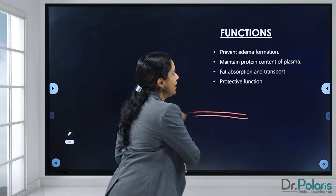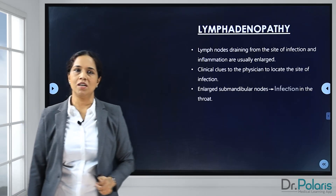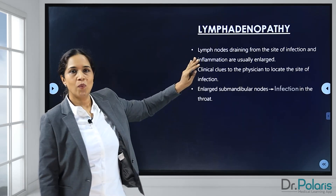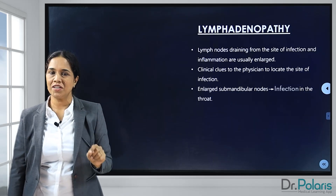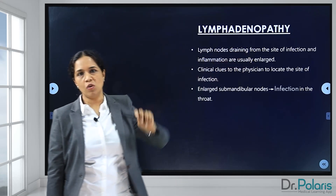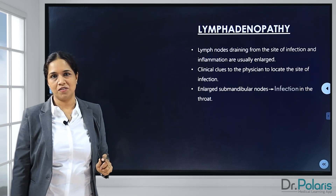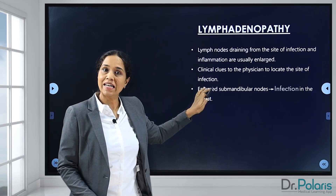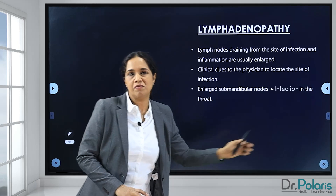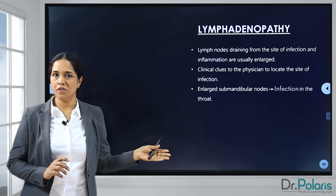Finally, we come to the clinical aspect of the lymphoid system — lymphadenopathy, which is nothing but the swelling of the lymph nodes. Whenever there is an infection or inflammation anywhere in the body, the lymph nodes in that particular area become swollen, and for a clinician this becomes a leading clue to identify the site of infection. For example, enlarged submandibular lymph nodes clearly suggest to the clinician that there could be an infection of the throat.